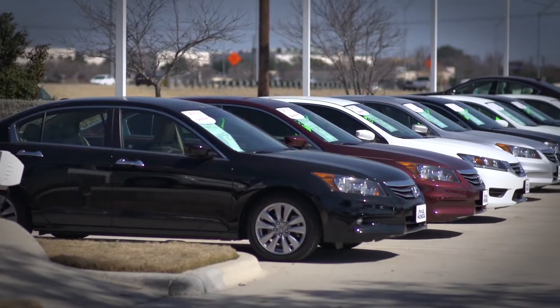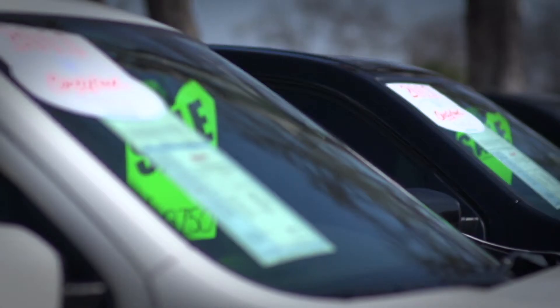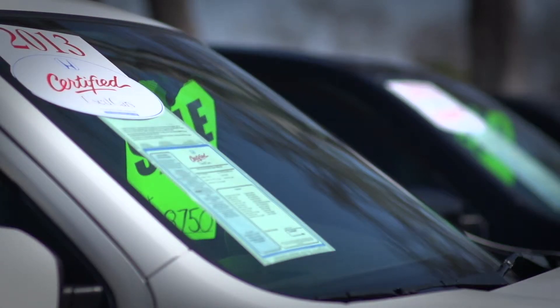Our lot — you'll see a ton of cars clearly marked with stickers. In addition to that, you're going to get information on the car like a vehicle history report. You're going to see all the reconditioning that we did on the car so that you can feel satisfied that you are getting the best of certification.